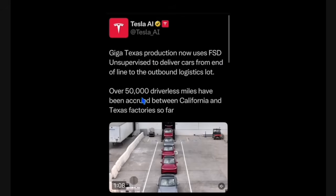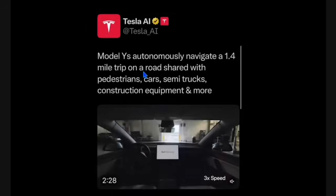They're saying now that over 50,000 driverless miles have been accrued between California and Texas factories so far. They also showed Model Y's autonomously navigating a 1.4 mile trip on a road shared with pedestrians, cars, semi-trucks, construction equipment, and more. Let's take a look at what that looks like.